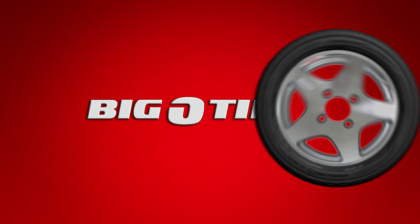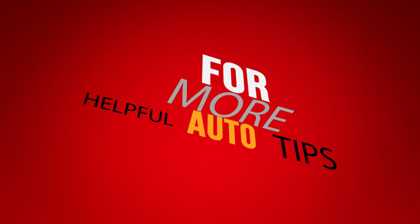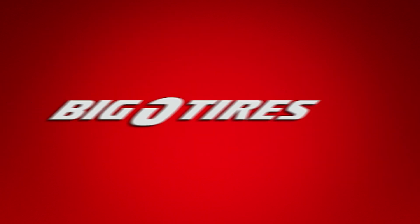This weekly Auto Matters tip is sponsored by Big O Tires. For helpful auto tips, stop into your local Big O Tires today.